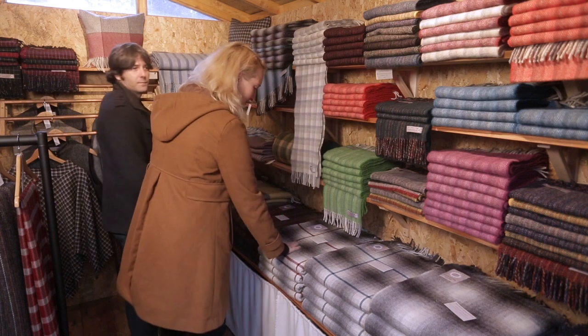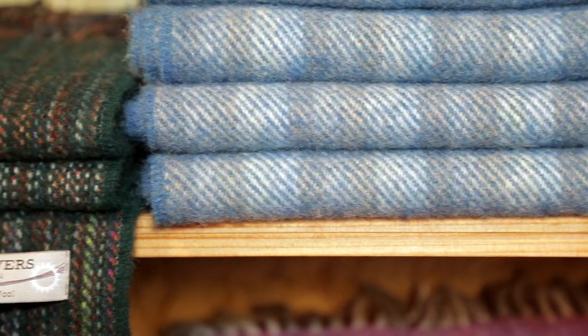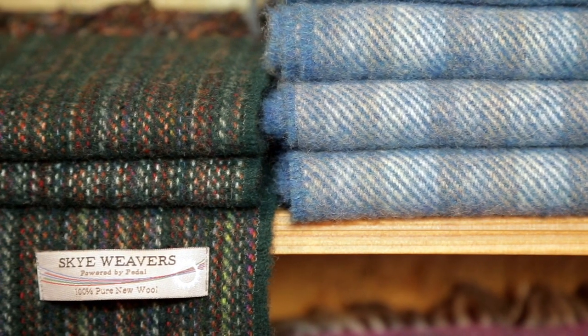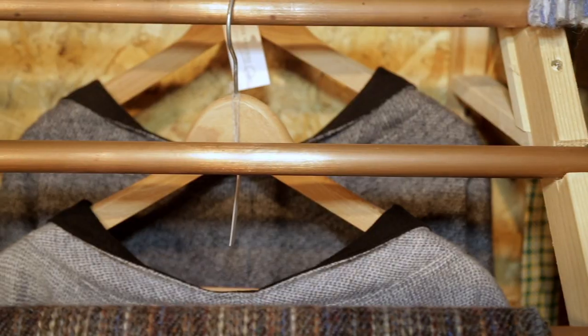Everything we sell in our shop here or in our online shop is woven by us and also sewn by us. That's pretty exciting, I think.